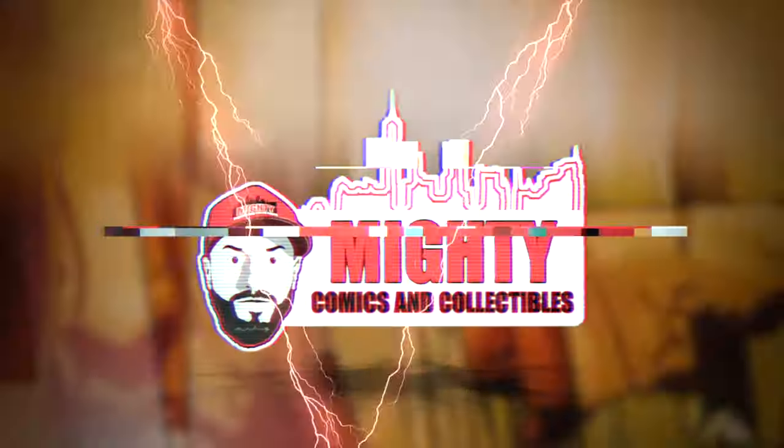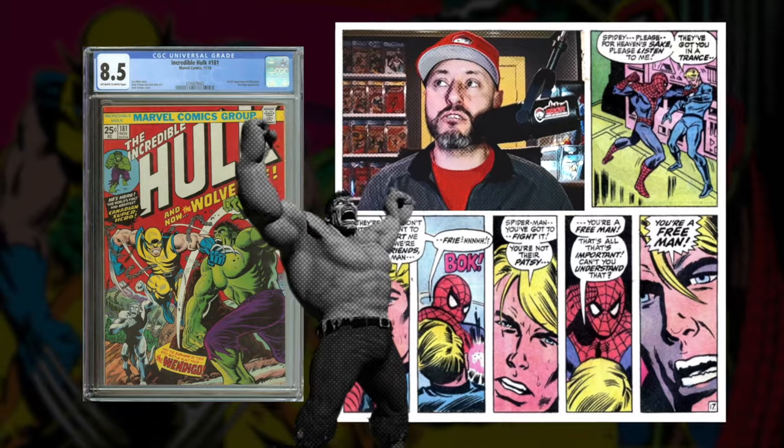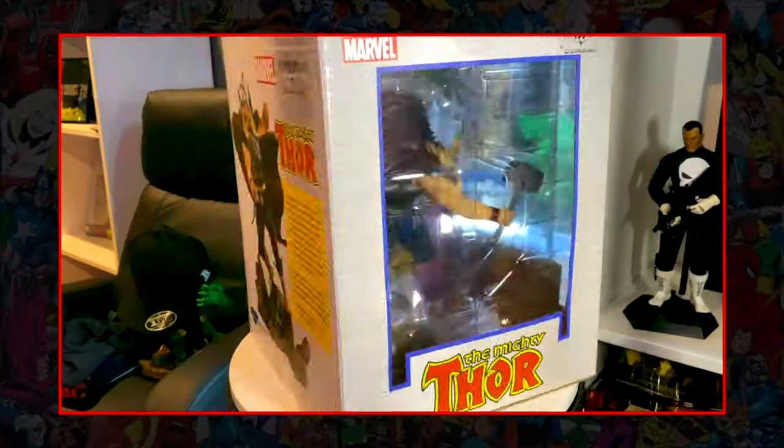Welcome back to another video. This really popped when I saw it — that to me is a monster increase. This book got hot and is ready to go higher. So let's jump right into it. We are back today with another statue review from Diamond Select Toys. Without further ado, let's get into the review.